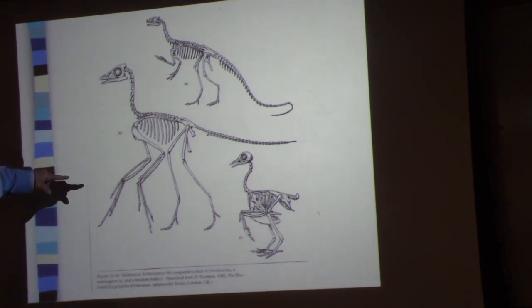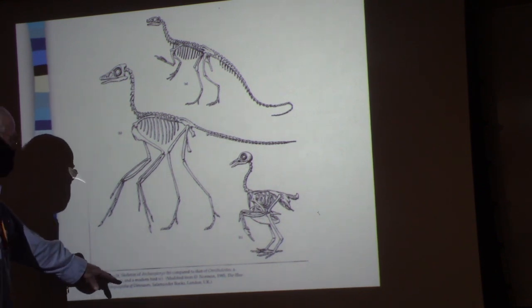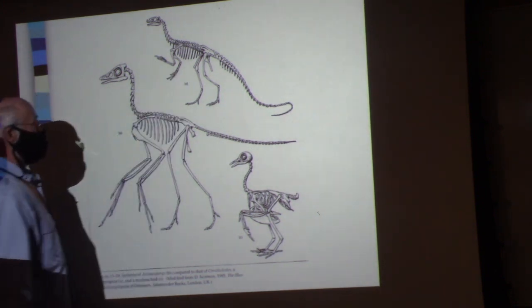This I think is Archaeopteryx. B is a modern bird, and C is also a modern bird. There's Archaeopteryx right there.